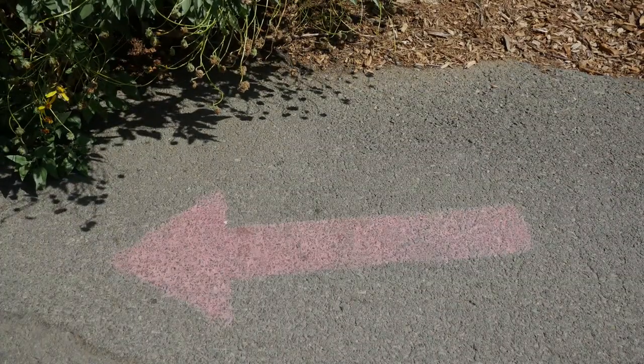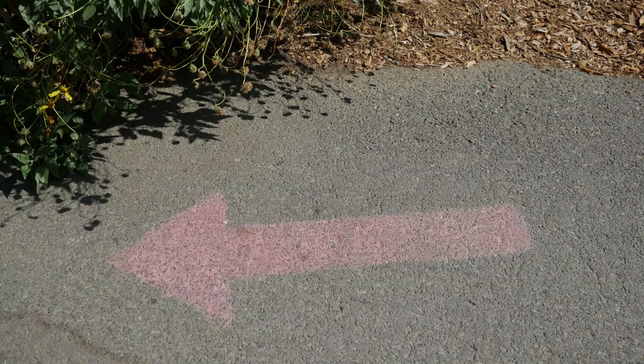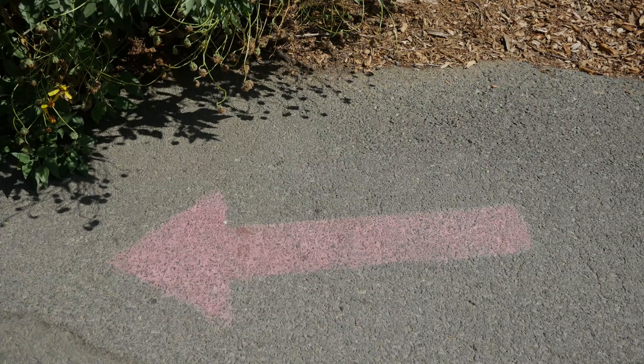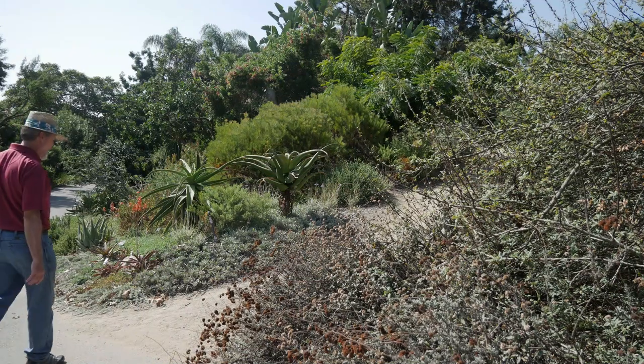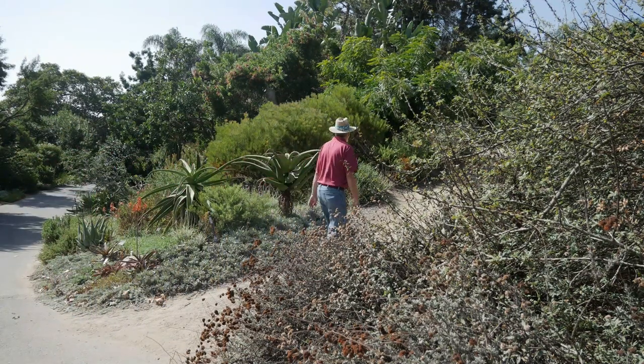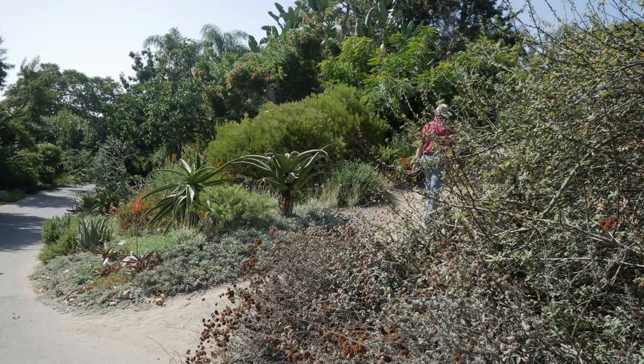It's easy to get lost in a big botanic garden, but in San Diego they actually put arrows on the pathways to help guide you in a recommended journey. While many of the paths are paved, there are offshoots of dirt paths to venture into the plants.